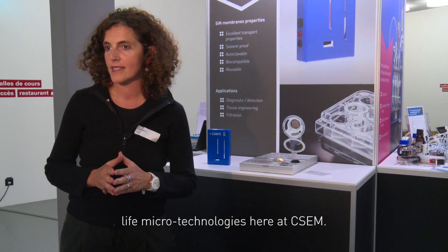Hello, I'm Sylvia and I'm pleased to present to you a couple of examples of live macro technologies here at CSEM.